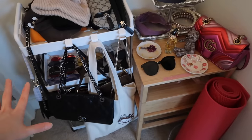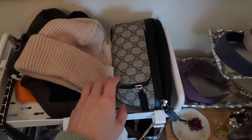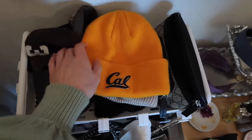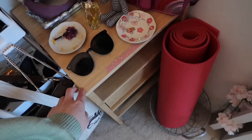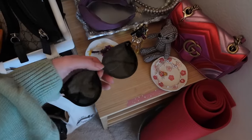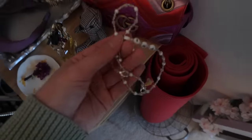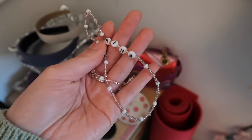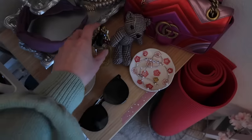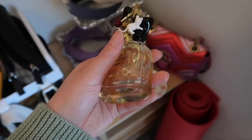Here in my entryway I have a bunch of everyday items for when I go out — pretty much my everyday bags, all my small bags. Up here I have my fanny pack, and then I have beanies — this is my Cal beanie, I went to UC Berkeley. This little table used to be my nightstand but now it's over here. I have my everyday sunglasses here — this is from Gentle Monster. I have this little plate that holds my mask chain, made by my friend Amanda. It's so cute, it's pink.